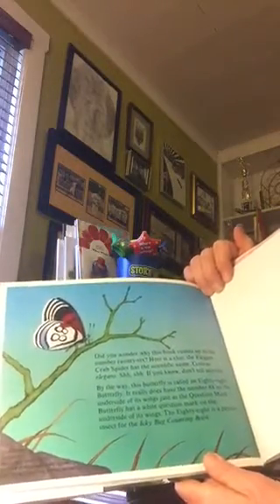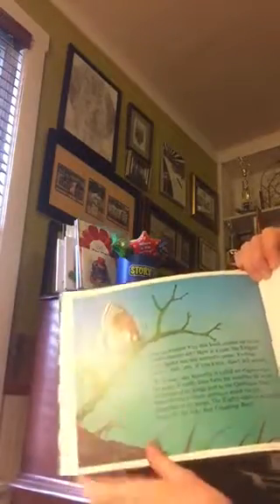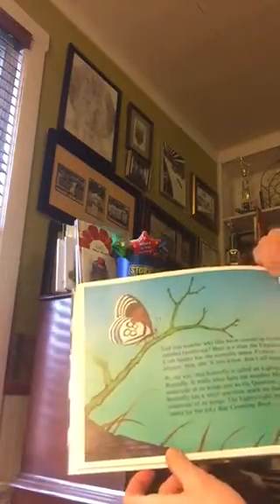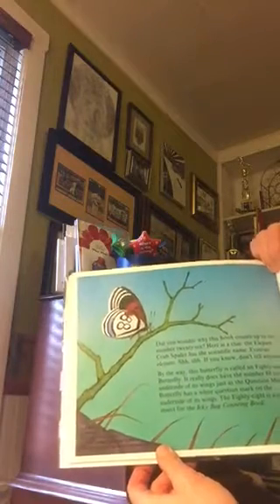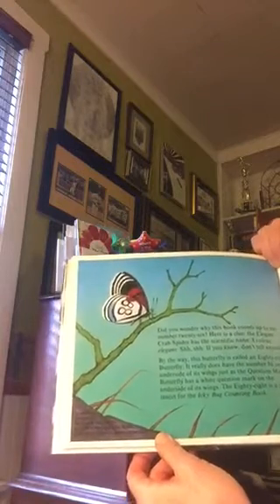By the way, this butterfly is called an eighty-eight butterfly. It really does have the number eighty-eight on the underside of its wings, just as the question mark butterfly has a white question mark on the underside of its wings.